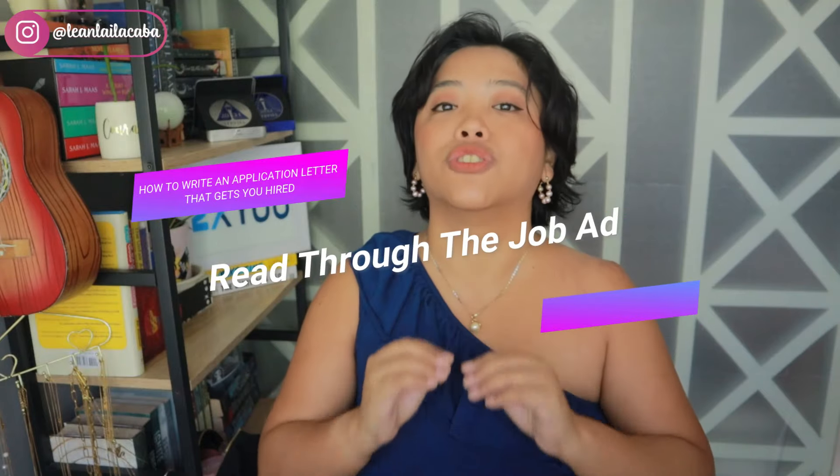First, read through the job ad. When writing a really good application letter you have to read through the job ad because they might have something called easter eggs — like making sure a specific phrase is in your resume so they know you read the ad. Or they might not even accept application letters at all and just have you fill in a form, or they might have special instructions you need to know.